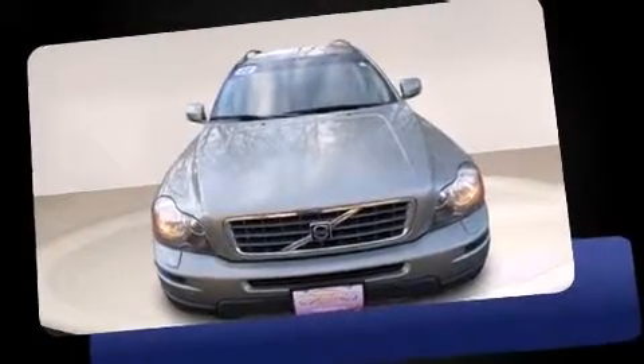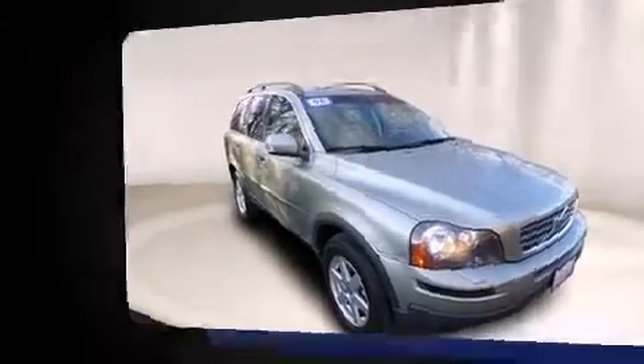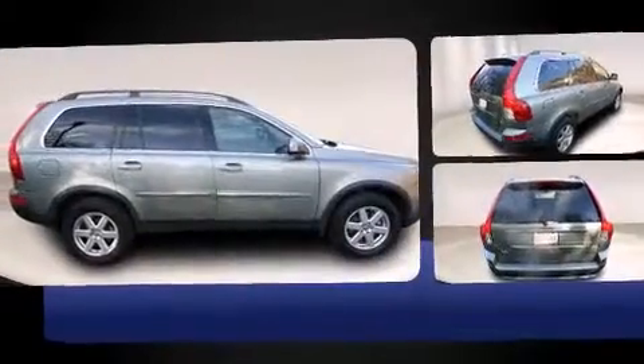Step into the 2007 Volvo XC90. Smooth gear shifts are achieved thanks to the refined six-cylinder engine. And for added security, Dynamic Stability Control supplements the drivetrain.